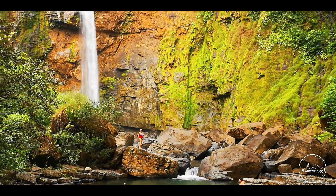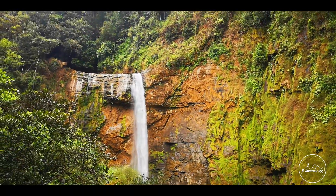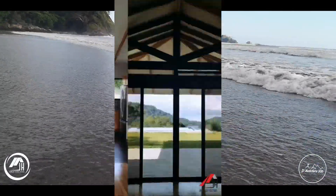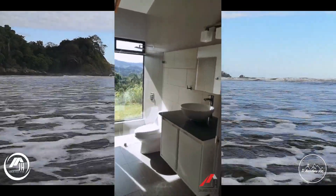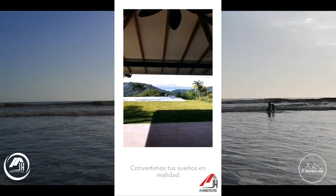Te invito a conocer este lugar. Ya sabes, una aventura a la vez. Quiero agradecer a mi sponsor JH Arquitectos por apoyarme en este proyecto. Los invito a conocerlos por medio de su página web o sus redes sociales, porque recuerden: JH Arquitectos te construye tu sueño arquitectónico.